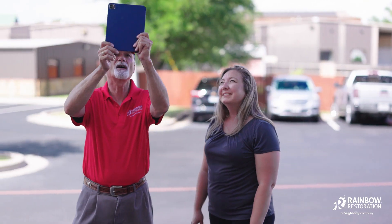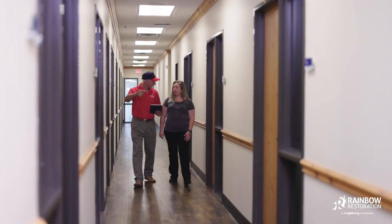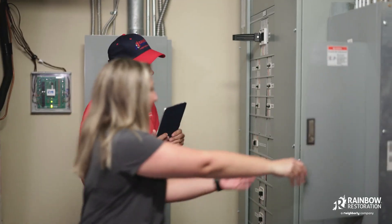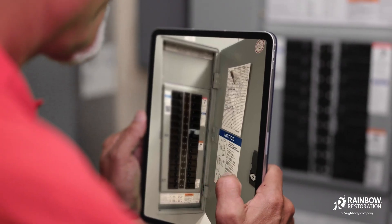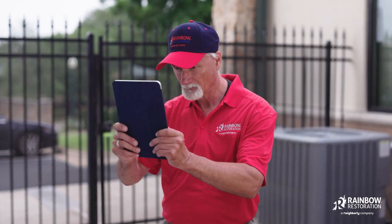Working with businesses across the country to secure their properties, we use our proprietary software applications to gather all critical building information and store it in our bank-grade cloud-based system. As we walk through each facility, we record the location of key areas such as electrical and water shutoffs and establish workflows for emergency contacts, while incorporating any existing procedures into the pre-loss plan.